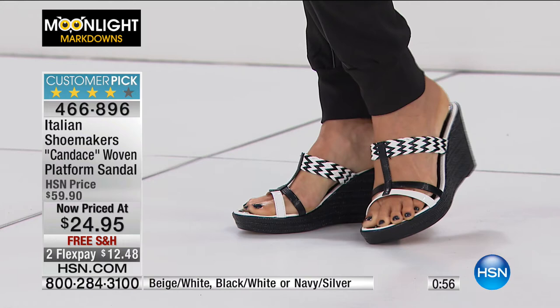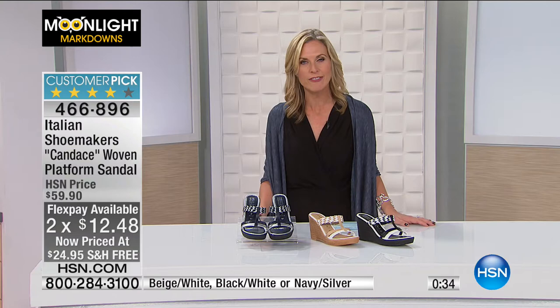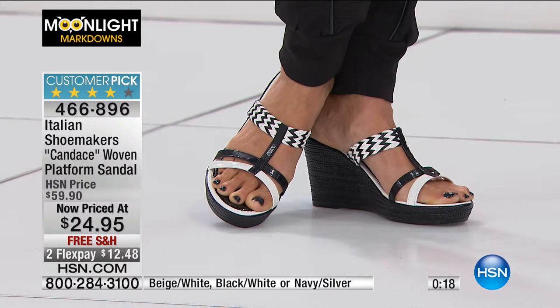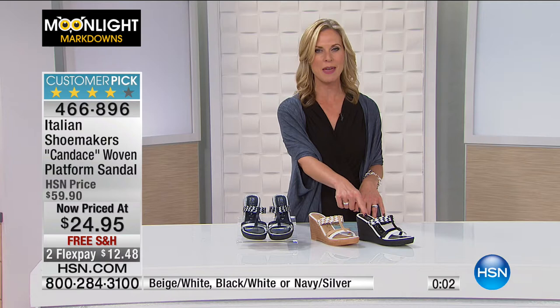Originally $59.90, and at $24.95 with two flex pays at $12.48, this is when you want to take advantage and be a smart shopper. We have our Moonlight Markdowns and this is when it's fun to shop — you get more for your money and packages in the mail without breaking the bank. Three color options: navy and silver, beige and white, and black. Take advantage of the free shipping and flex pays.